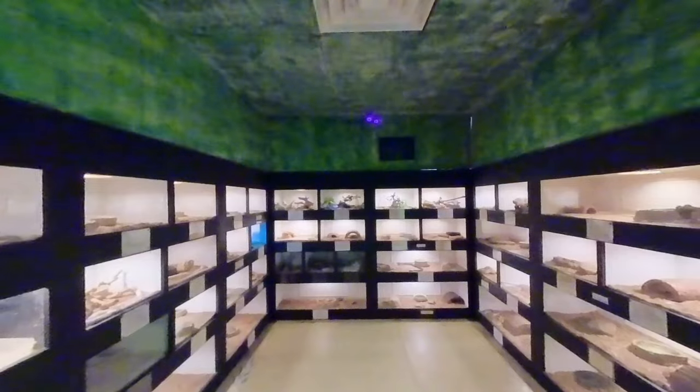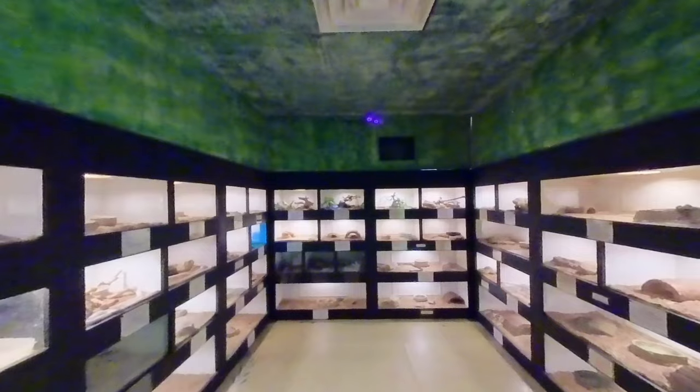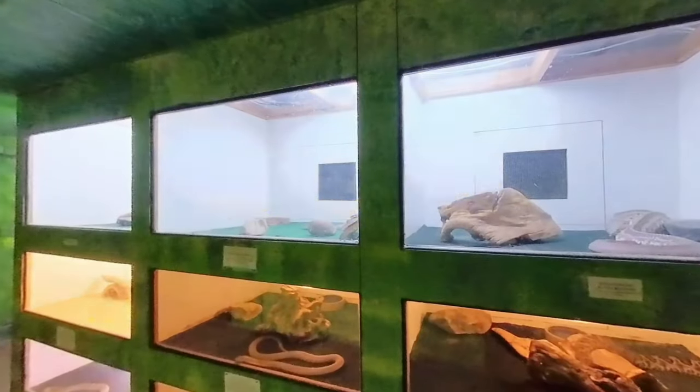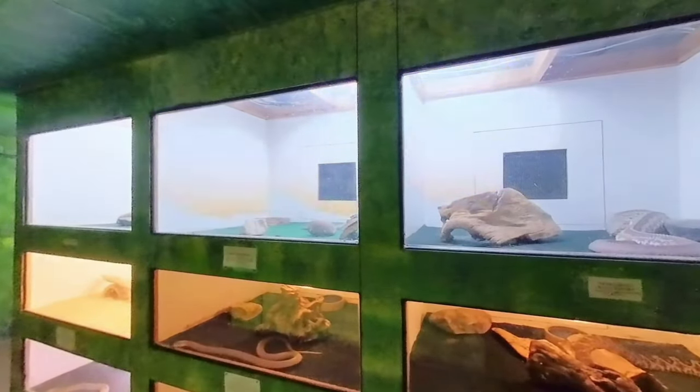Next up comes the reptile room. There are so many serpents in here, and they are home to one of the largest venomous snake collections on America's east coast.